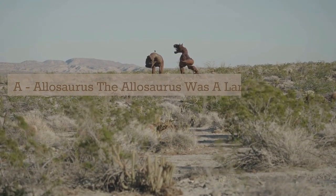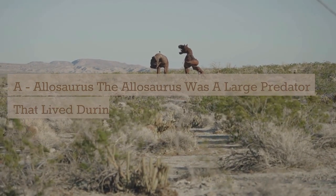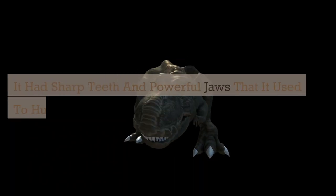A. Allosaurus. The Allosaurus was a large predator that lived during the late Jurassic period. It had sharp teeth and powerful jaws that it used to hunt other dinosaurs.